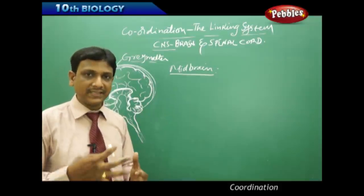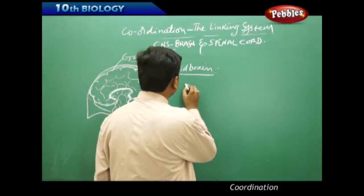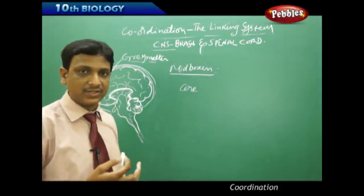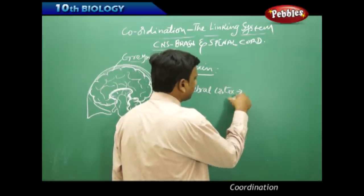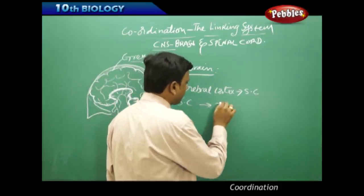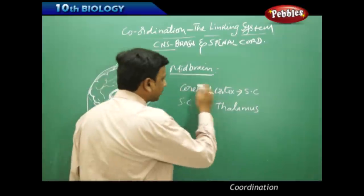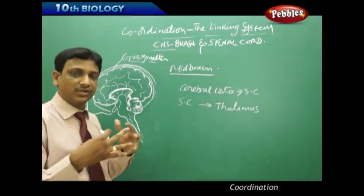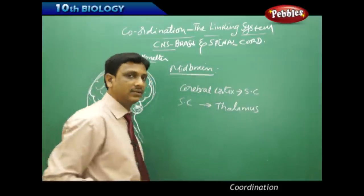The midbrain is a relay station where impulses are exchanged between the brain and spinal cord. Motor signals from the cerebral cortex are carried to the spinal cord, and sensory impulses from the spinal cord are brought to the thalamus region. The midbrain thus helps relay impulses between the cerebral cortex and spinal cord.